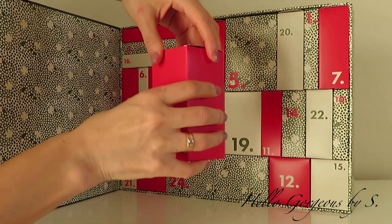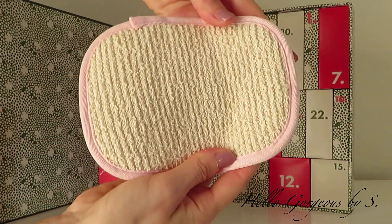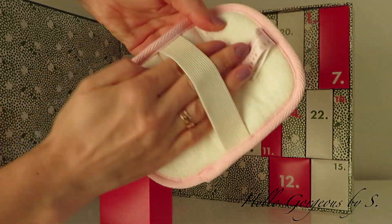For day number nine we have a bigger box, and inside we find an exfoliating bath mitt.